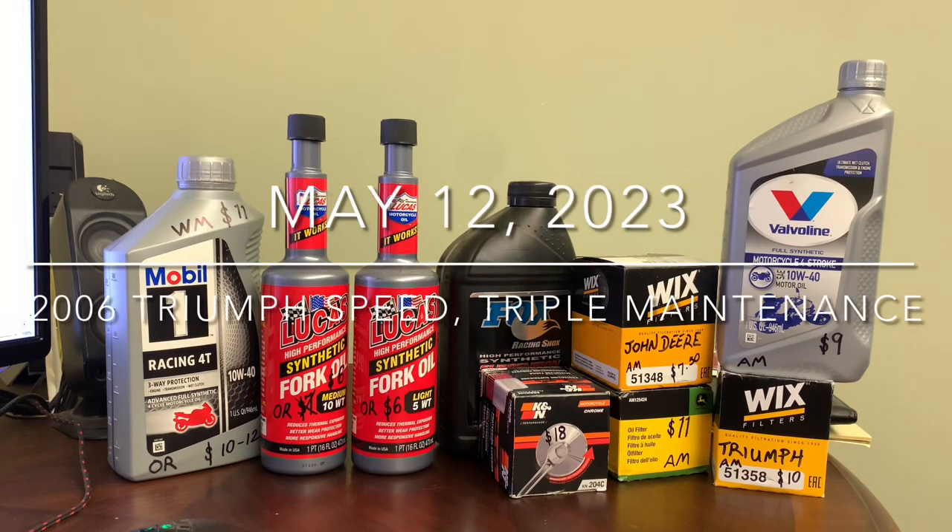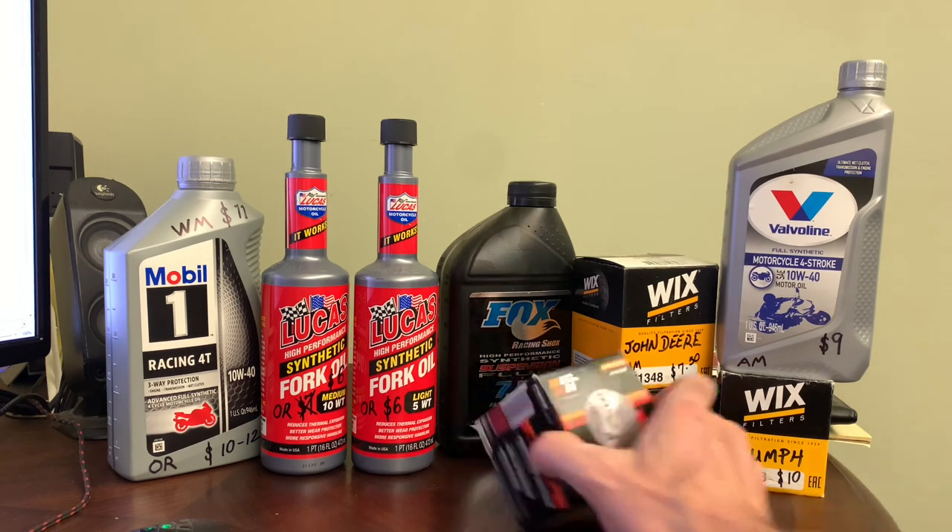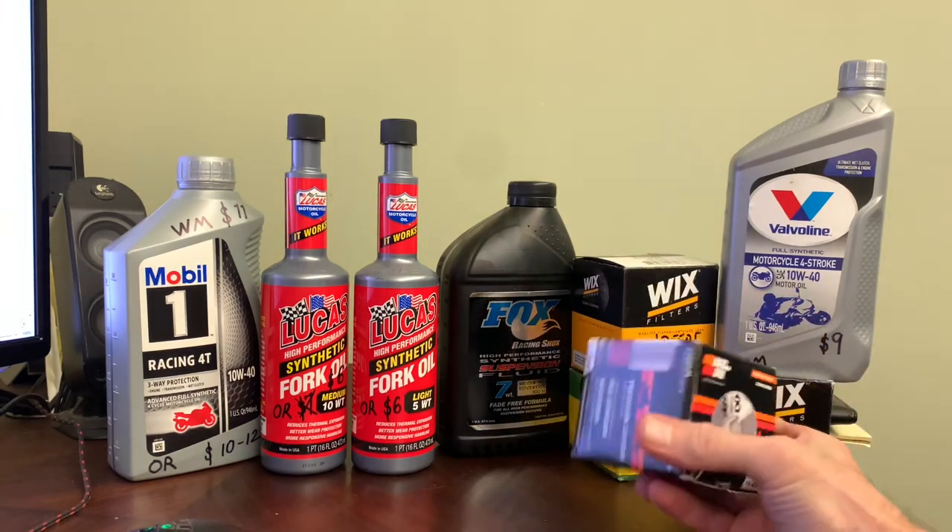Good evening, guys. I hope everyone's doing well. I hope everyone's bike is running smoothly. I want to share with you some discoveries I made recently, starting with my filters — oil and filters.